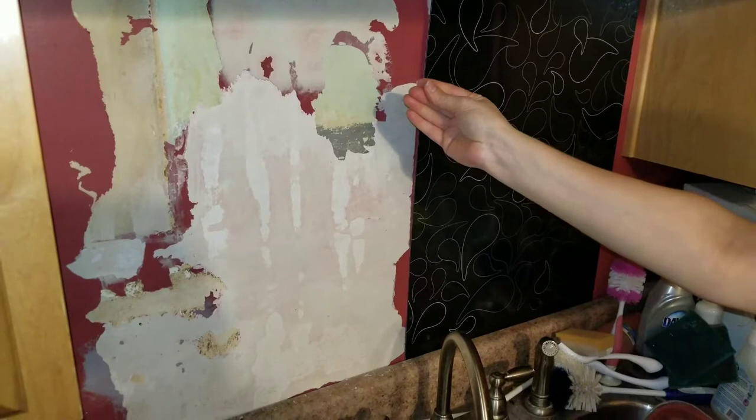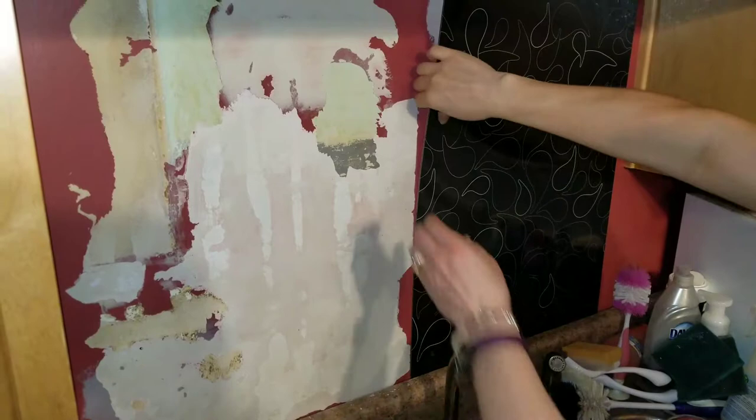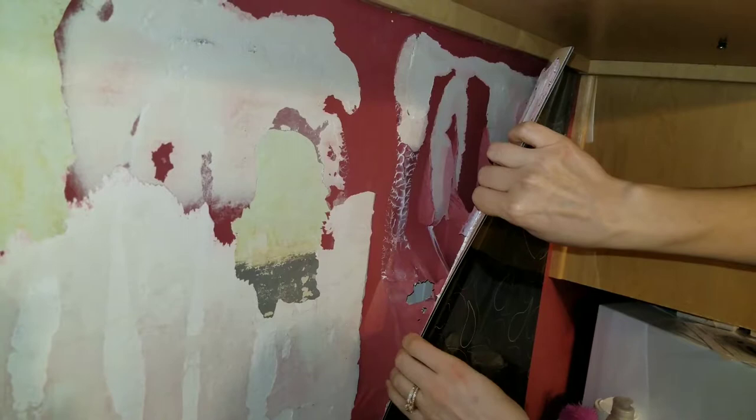We have a backsplash behind our sink and we noticed one panel was pulling up, so we pulled it away to see why it was not sticking. The paint was stuck to the backer but was actually pulling away from the wall, and as you can see from here, the paint is actually stuck to the backer.